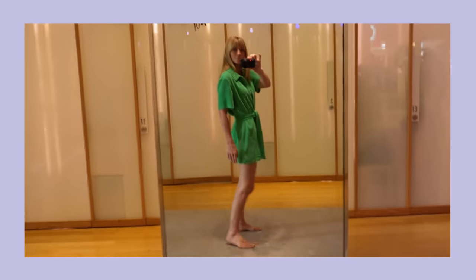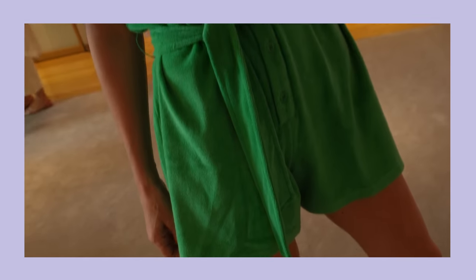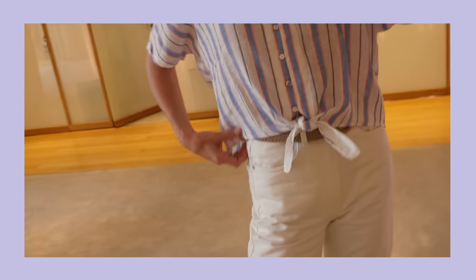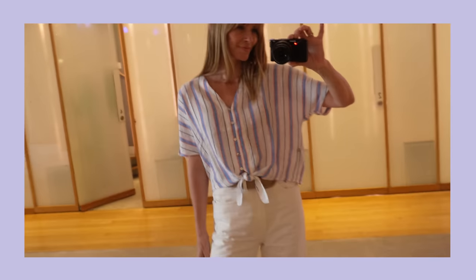It's a running theme with the toweling at the minute, so you can imagine I fell straight for this jumpsuit. It's not a colour I would normally choose, but actually I really love it. And last but by no means least, I tried on one of their signature shirts — a blend of linen with lovely pastel stripes running through it. Another brand I would highly recommend you have on your radar.